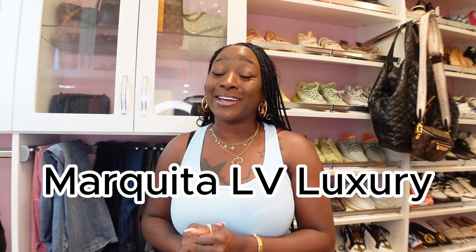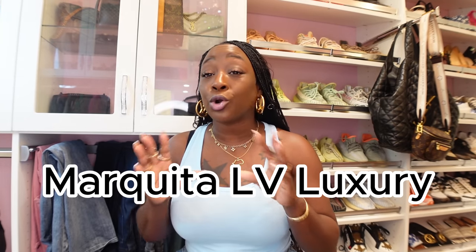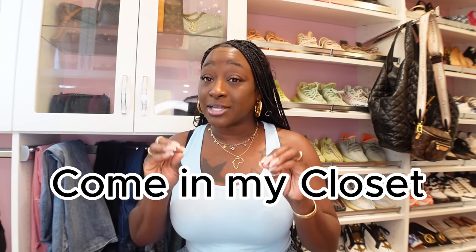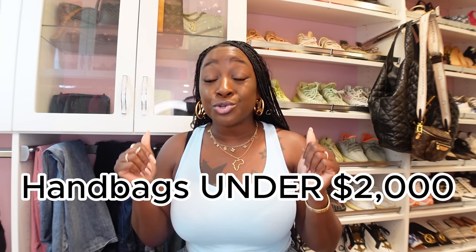Hey everyone, it's Marquita with Marquita LV Luxury. Today we are going to explore inside of my closet. I am going to speak on some handbags that I would not purchase again, and also for those looking to purchase — first-time buyers — I am going to go over handbags that are under two thousand dollars that I have right here in my collection.